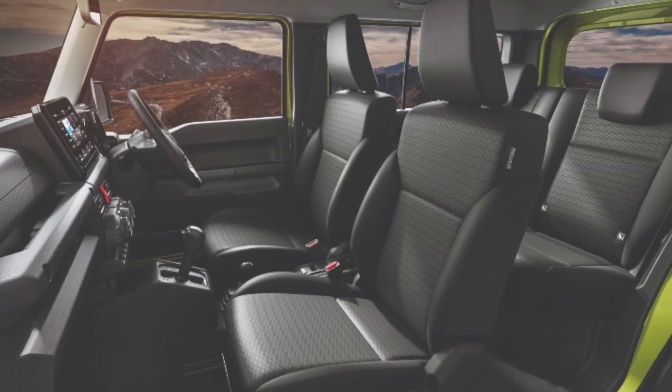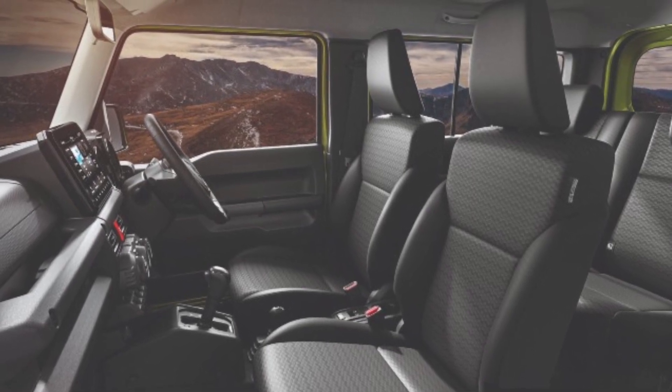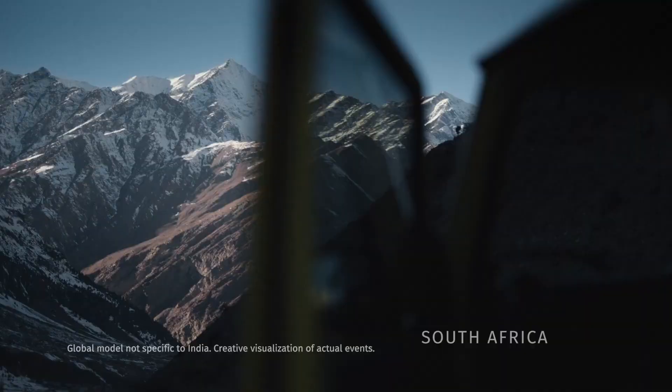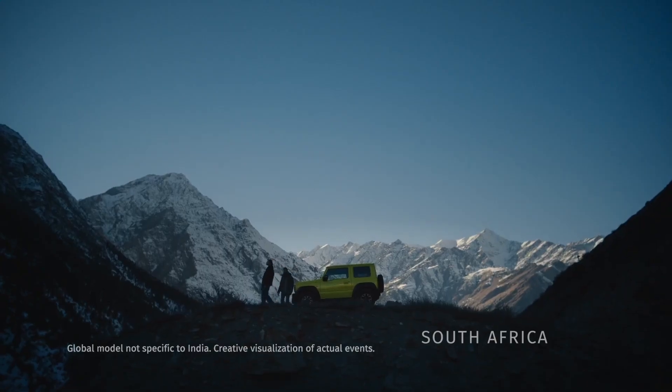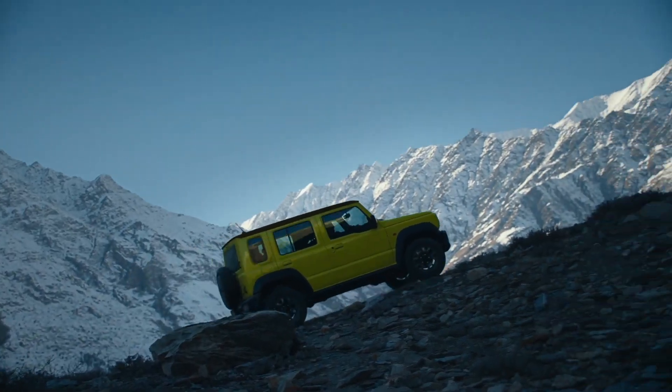Number 4: No Armrest and Driver Seat Height Adjustment. While the omission of the auto-dimming IRVM is still a bit common in the compact SUV segment, other crucial must-haves like the front center armrest and driver seat height adjustment lever are also not present in the Jimny, even in higher-spec variants.